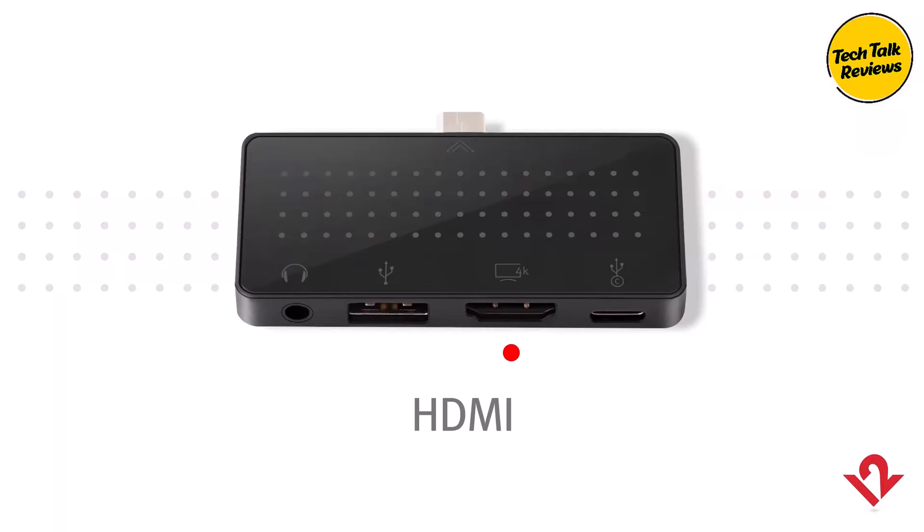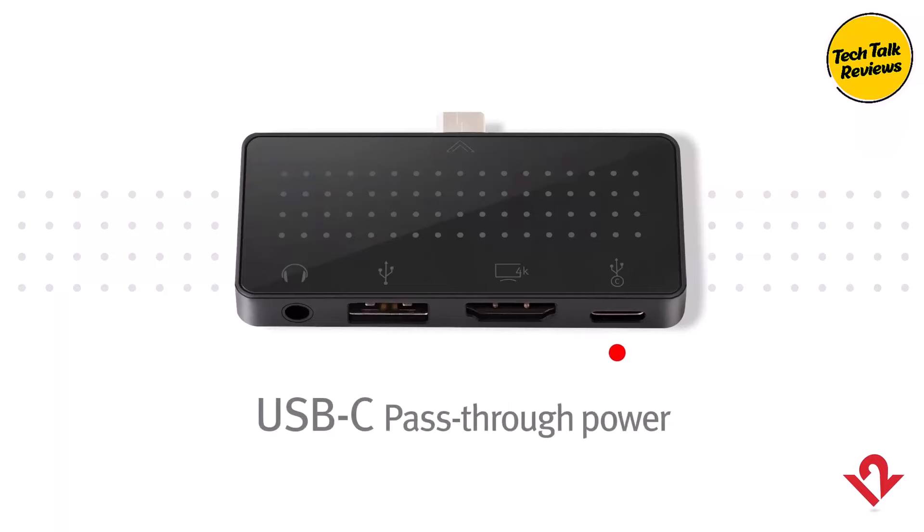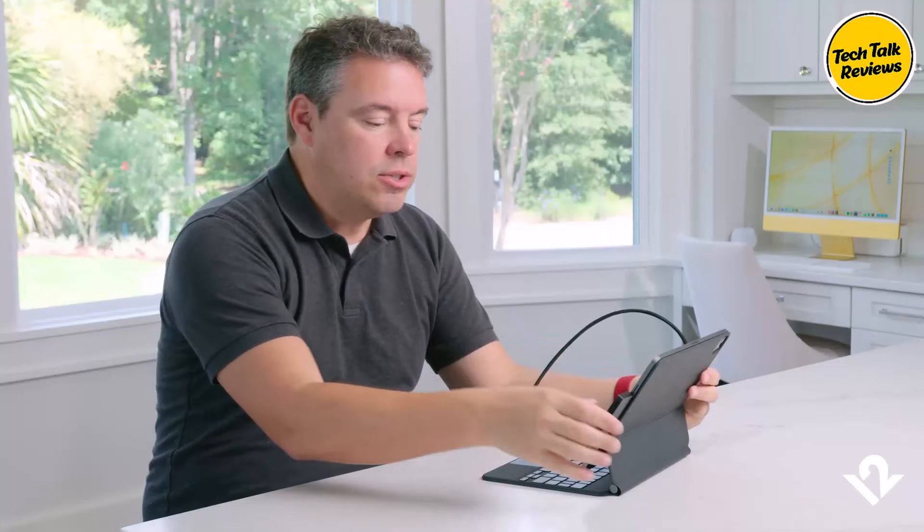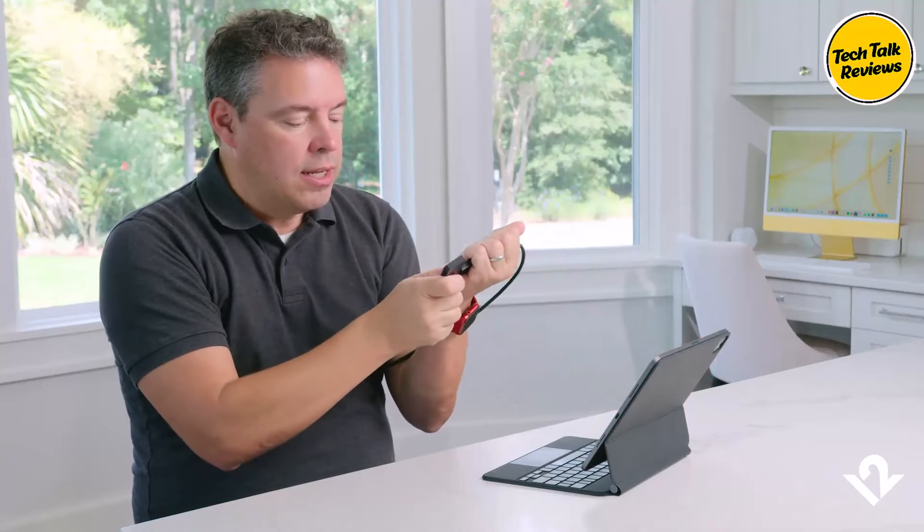Compact and portable design: The Twelve South Stego Mini is known for its ultra-thin and lightweight design, making it a perfect companion for travel or use in both home and office settings. It connects directly to your iPad or other USB-C devices using the included cable, allowing you to expand your device's connectivity without clutter.